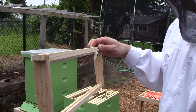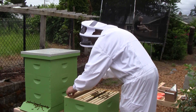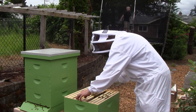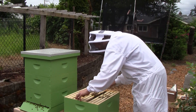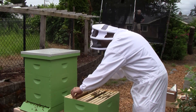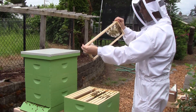Can you see it okay on the camera? I'll leave them alone on that one. All right, here's the honey — you've got some capped honey going here.